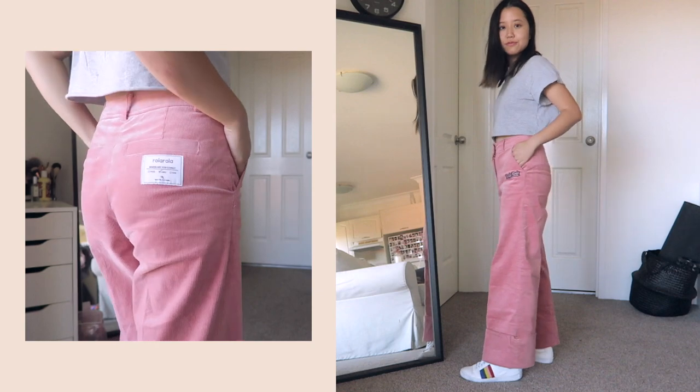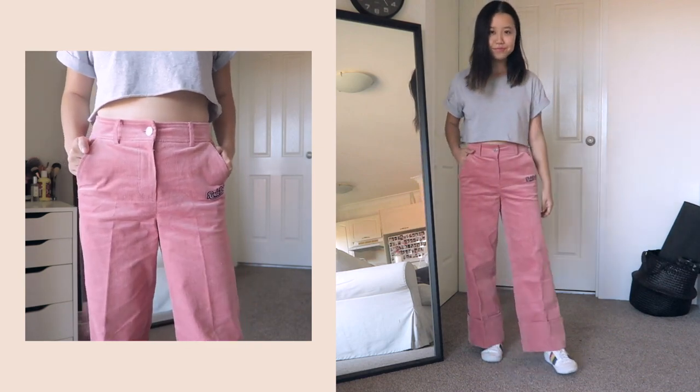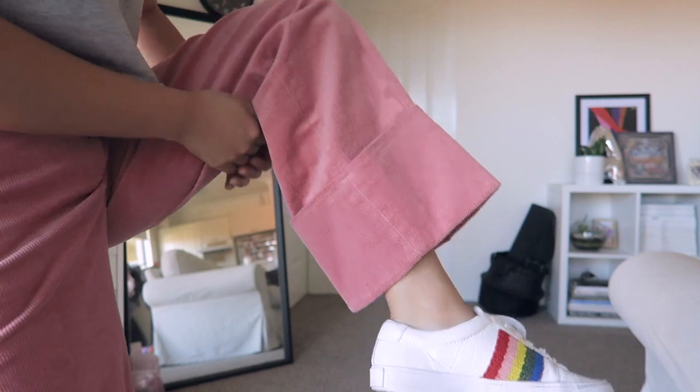I went to their store in Hongdae — their concept flagship store — and fell in love with these pants. I'd seen them in a Q2han video a few months ago and really hoped they'd still be in stock, and they were. They're a wide-legged shape, quite tight on the waist so it cinches in and makes your waist look really nice, then they flare out. They've got this really cool thick cuff detail at the bottom that looks great with sneakers. I've never owned blush pink corduroy pants before, so it's something new to lighten up my wardrobe and make it more playful.